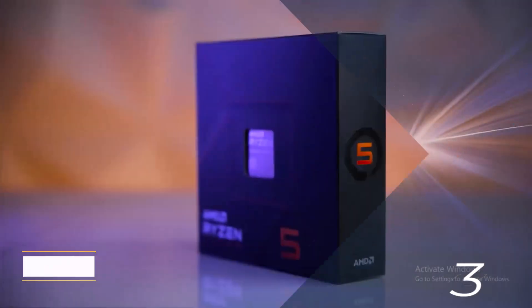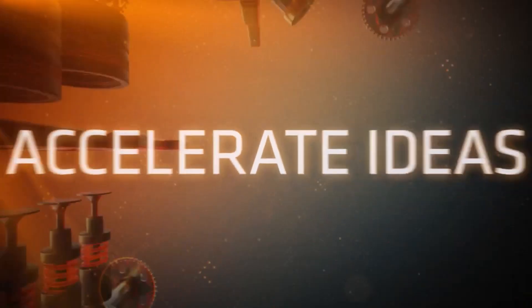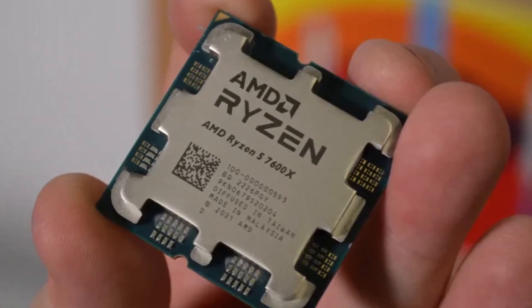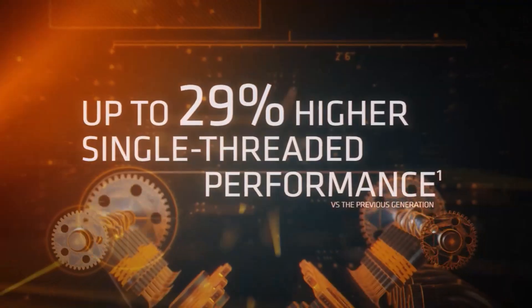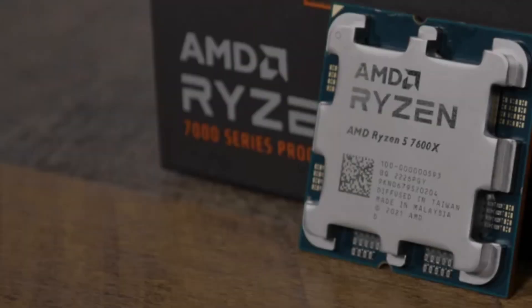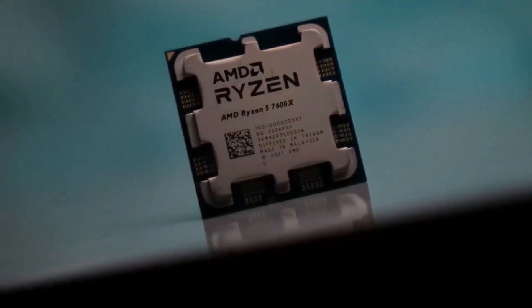Number three: AMD Ryzen 5 7600X, priced at $210, competes closely with Intel's $225 Core i5 14400, offering excellent value for gaming especially with recent price drops and more affordable motherboard and DDR5 options. Its non-X counterpart, the Ryzen 5 7600 priced at $199, delivers similar performance at a lower cost. The 7600X outshines the Core i5 14400 by 14% in 1080p gaming, with additional memory tuning providing a 5% boost. It also excels in productivity tasks, surpassing the Core i5 14400 by 6% in single-threaded and 3% in multi-threaded applications.